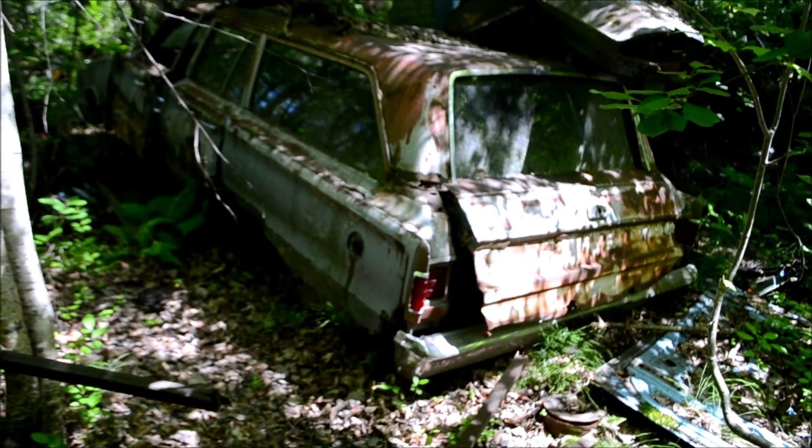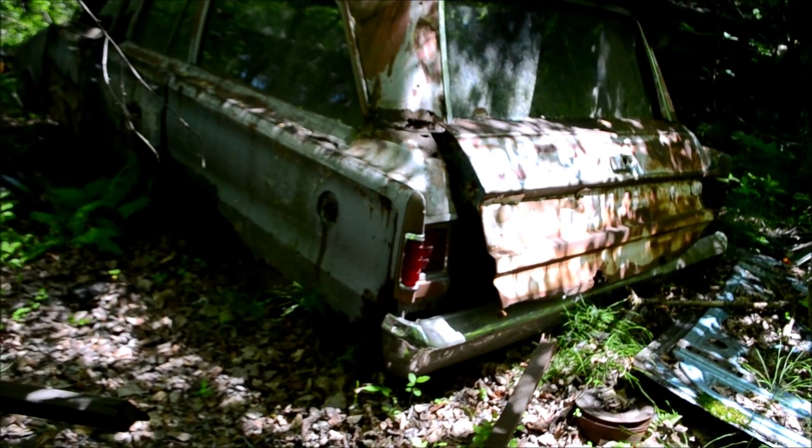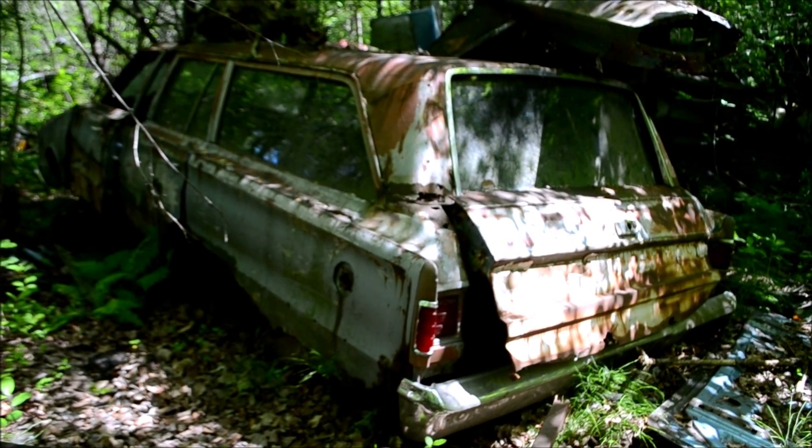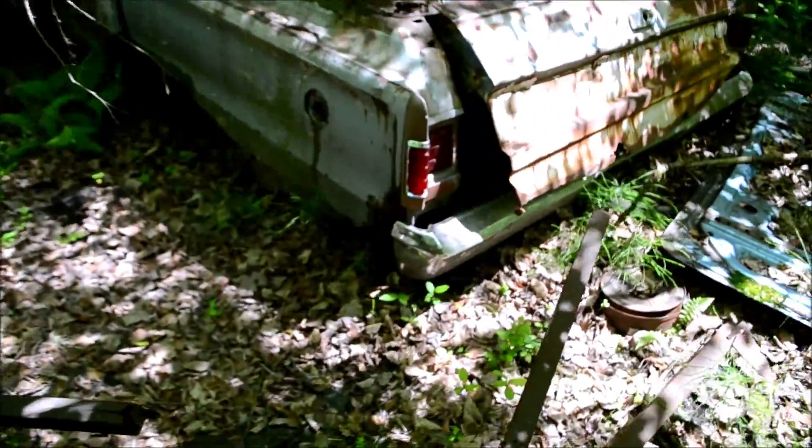Look at this beauty. I'm not sure if it's a Plymouth or a Dodge — I think it's a Plymouth Belvedere wagon. Really ratty, really rusted out, really been here for an incredibly long time.